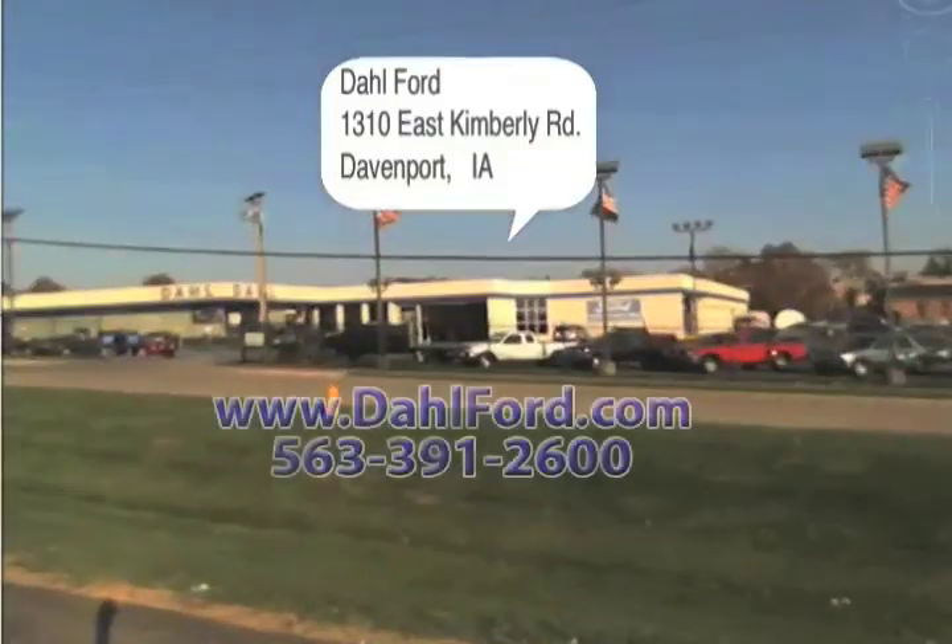For the biggest selection of new and used Ford vehicles in Davenport, Iowa, come to Dahl Ford on Kimberly Road.